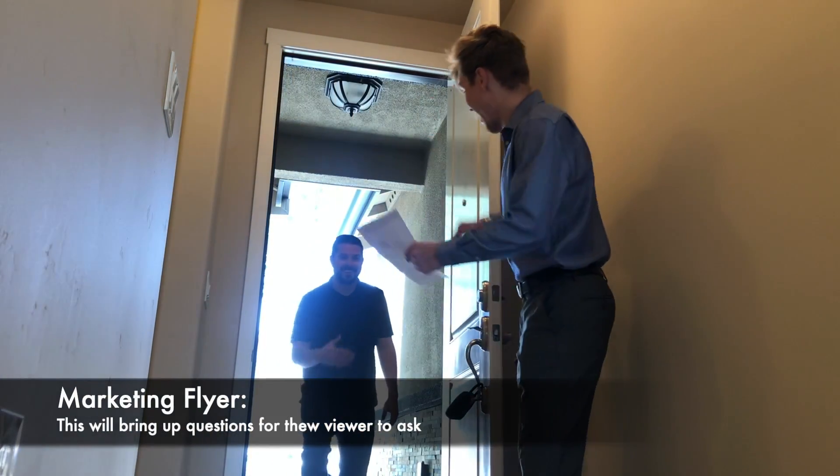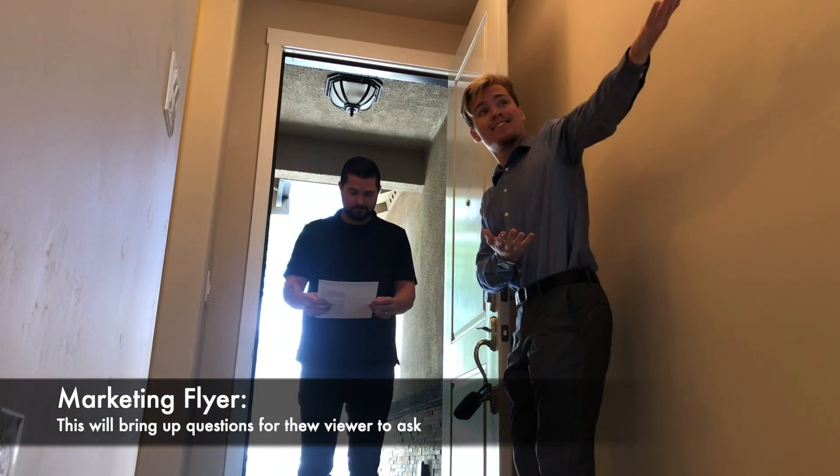It can be helpful to print and bring a marketing flyer to the showing. This will give the viewer some information about the rental to take home with them.